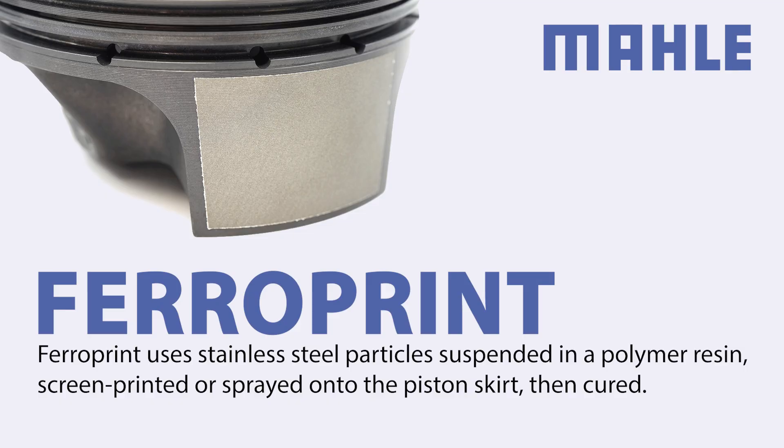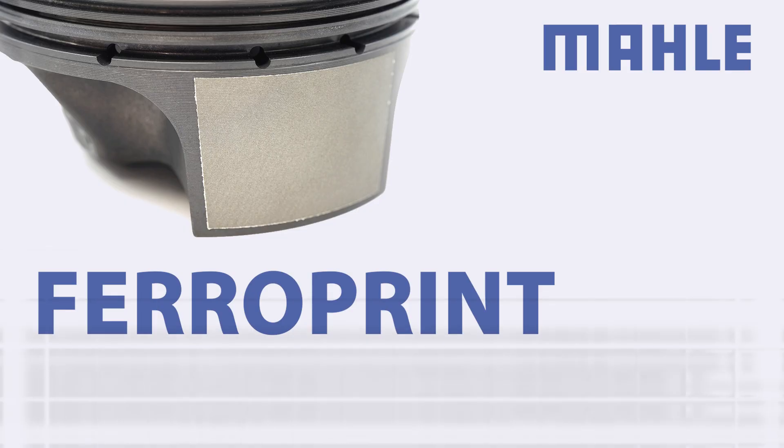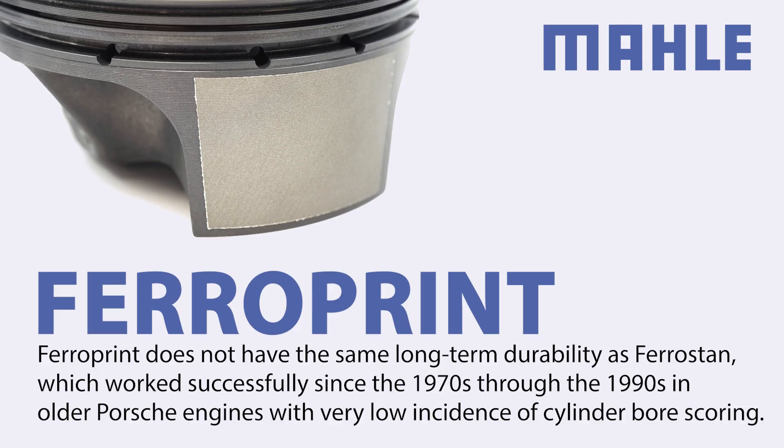FerroPrint uses stainless steel particles suspended in a polymer resin, screen-printed or sprayed onto the piston skirt, then cured. While easier to apply and more environmentally friendly, FerroPrint does not have the same long-term durability as FerroStan, which worked successfully from the 1970s through the 1990s in older Porsche engines with very low incidence of cylinder bore scoring.